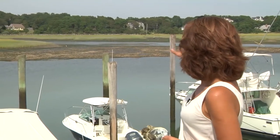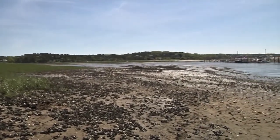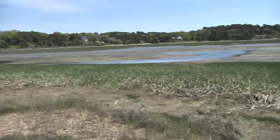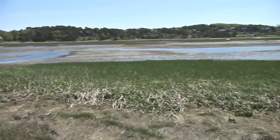We're standing in one of our Living Labs project sites in Wellfleet Harbor. At low tide it's exposing our project site where we are restoring oyster reef. It's a collaborative project between the town of Wellfleet, Green Harbors project at UMass Boston, and the School for the Environment.